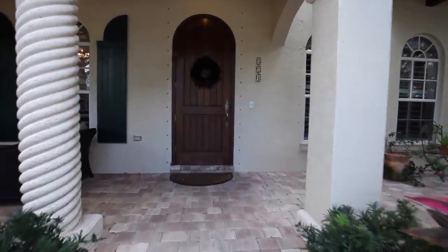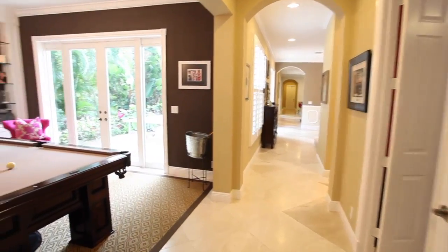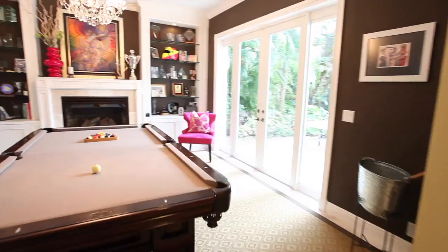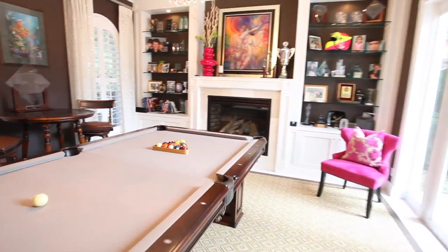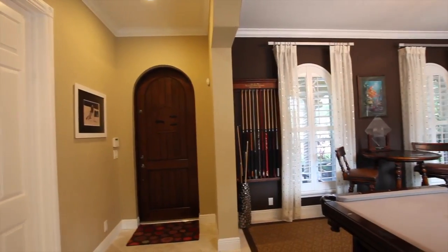From the moment you arrive, this inviting home will welcome you. A beautiful front entry unfolds into the home. The living room is a perfect place to relax and unwind and offers views of the private outdoor patio.